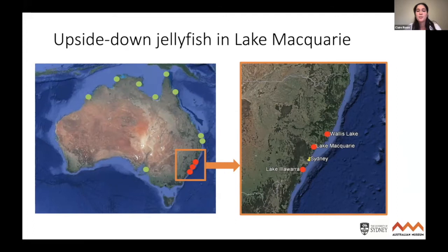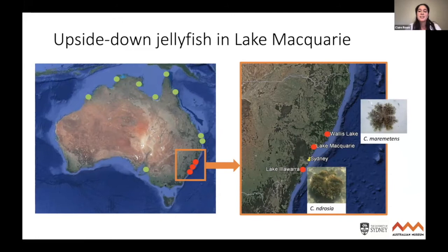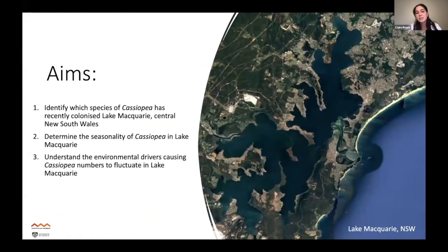The jellyfish were first reported in Lake Illawarra in 2013 and then Wallace Lake in 2014. A study done at the Australian Museum looked at the morphology of these two populations and concluded two species were occurring — identifying the Wallace Lake specimens as Cassiopeia merometans and the Lake Illawarra specimens as Cassiopeia nodrosia. Then in 2017, a member of the public recorded that the jellyfish were in Lake Macquarie, raising questions about which species was occurring, where it came from, and what the population dynamics were like in a temperate environment.